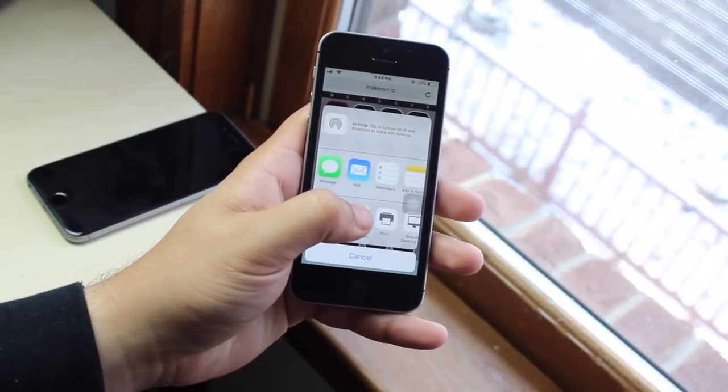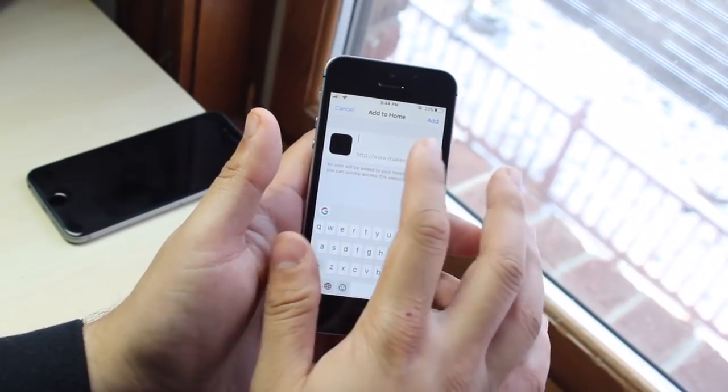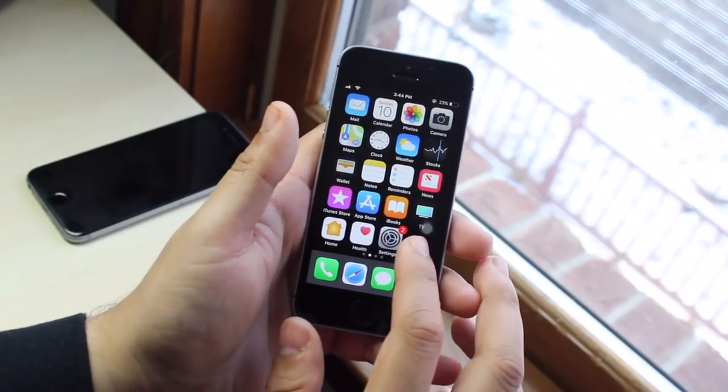You want to click the little Share button down here and then you'll see 'Add to Home Screen.' You click that and it'll say this thing — you do not want to add a name, so you literally just click Add. You hop back and it'll actually add the home button right here.